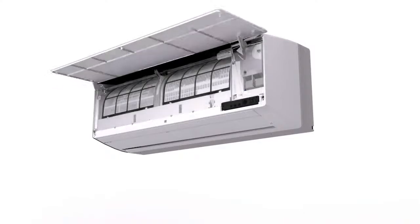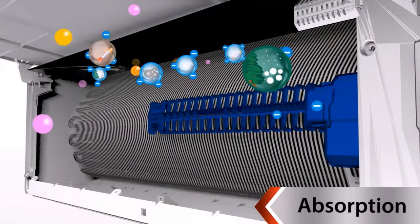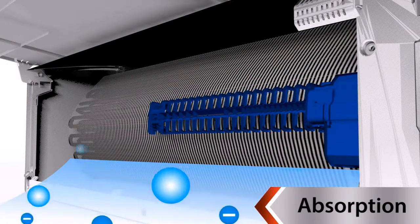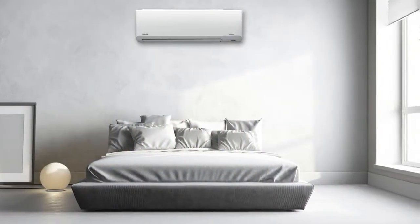Our multi-split systems are capable of operating up to five indoor units at varying temperatures from the one outdoor unit. While the Daisakai series uses active purification technology and negative ions to remove harmful contaminants and provide a healthy, refreshing indoor environment.